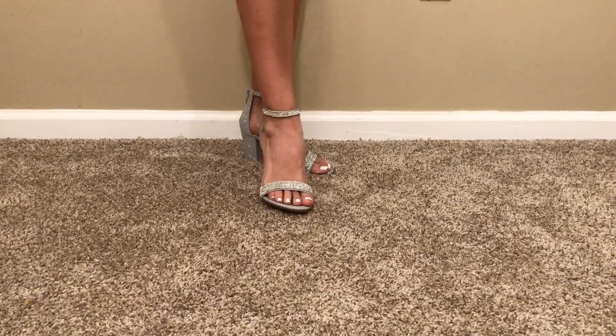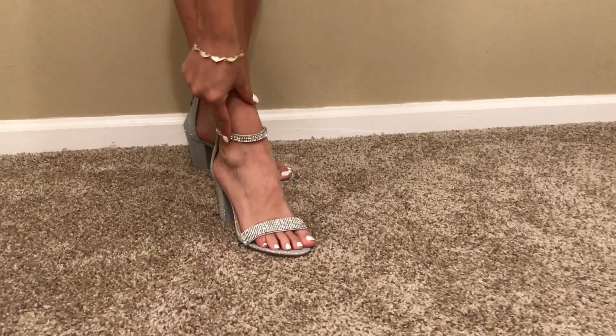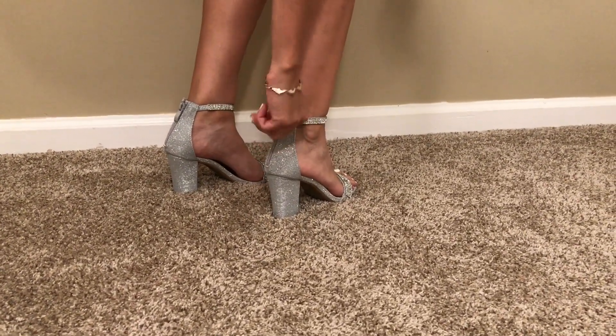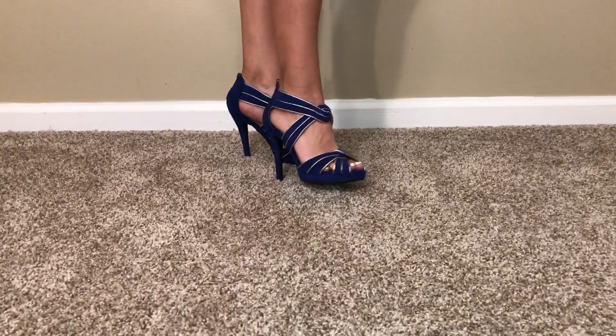These shoes are super sparkly and I just think that they would look cute with just a plain black dress. They have one strap and then they wrap around the ankle and they actually tie or unzip in the back — so this is how you put them on and off. The wedge is also like a thick wedge.